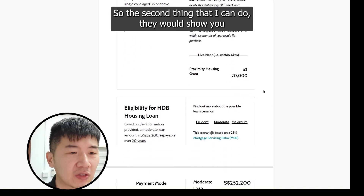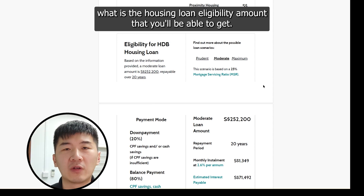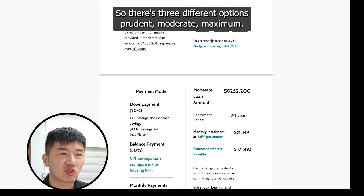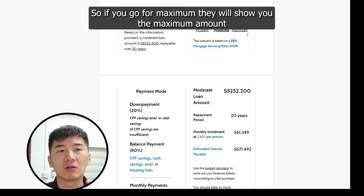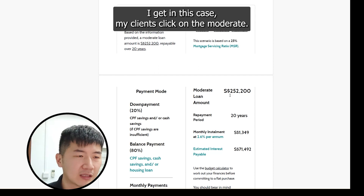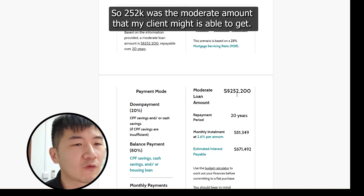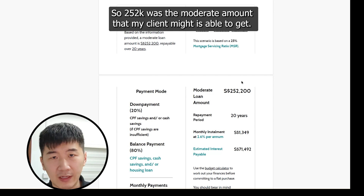The second thing the HFE shows you is the Housing Loan Eligibility amount you'll be able to get. There are three different options: prudent, moderate, and maximum. If you go for maximum, they'll show you the maximum amount you can get. In this case, my clients clicked on moderate, so we'll use the moderate amount. $252,000 was the moderate loan amount my clients are able to get.